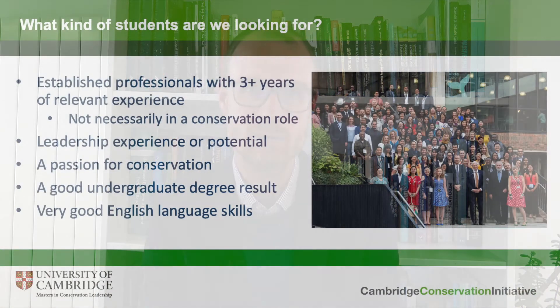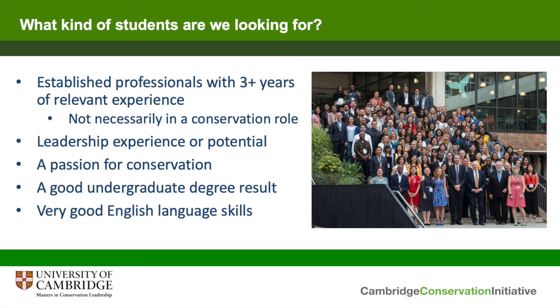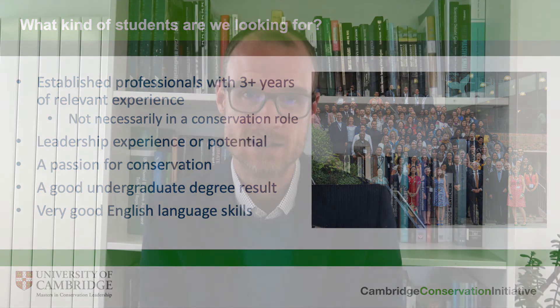We're clearly looking for people who are incredibly passionate about conservation — everybody in this building is — and we're looking for students who have that passion and that will motivate them to keep working in this field through the rest of their careers.